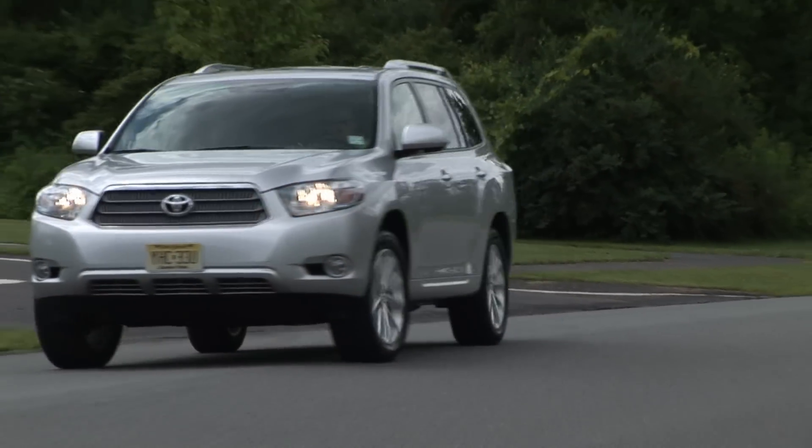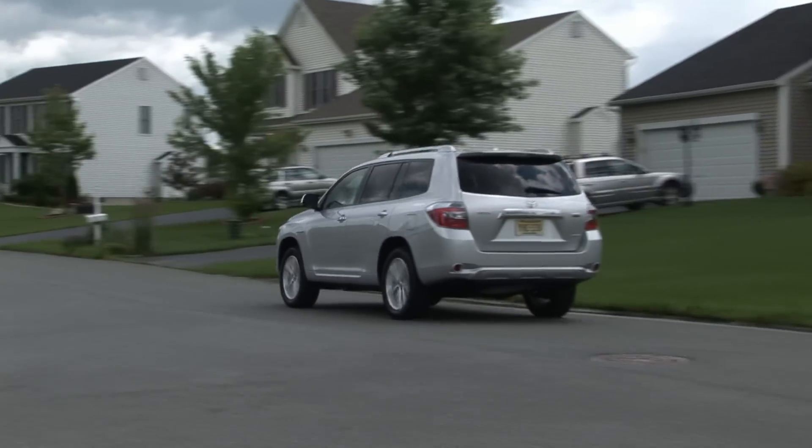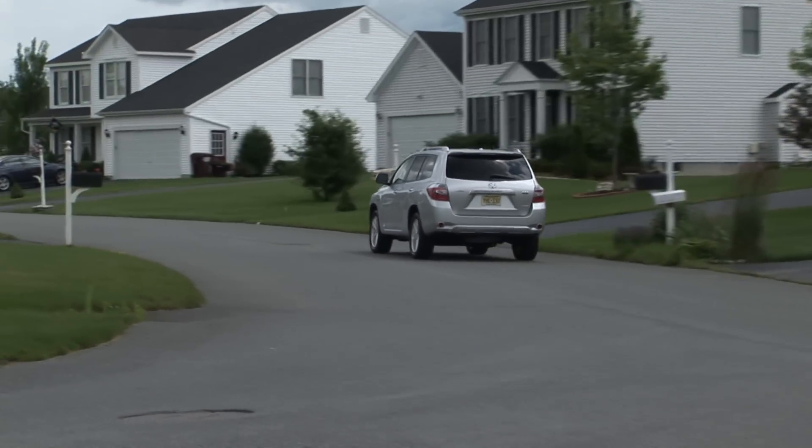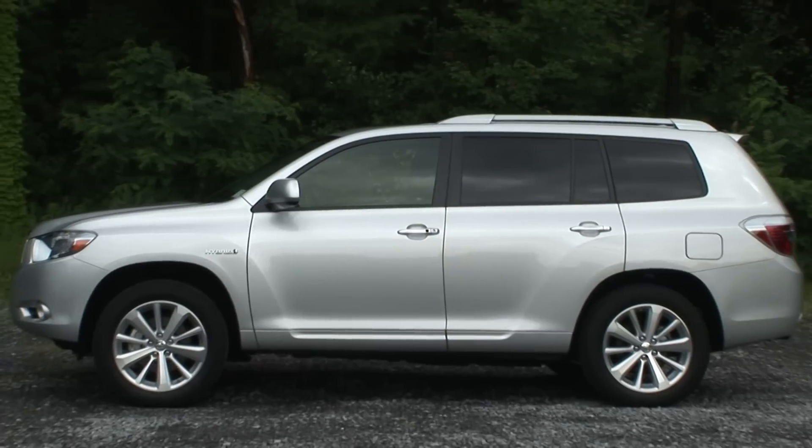An economy mode button adjusts the hybrid drive's electronics for even better mileage without a very noticeable drop-off in performance. Other than this aftermarket-looking grille, I also love the appearance.